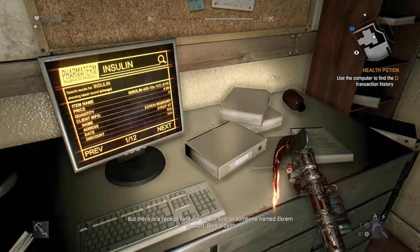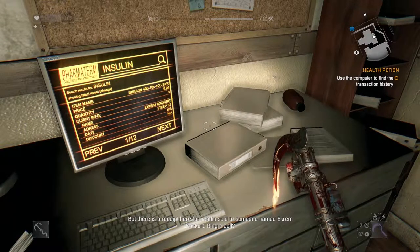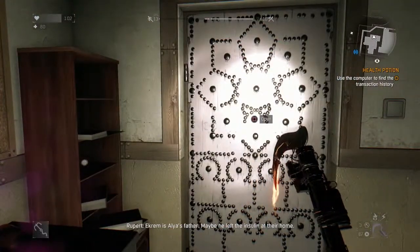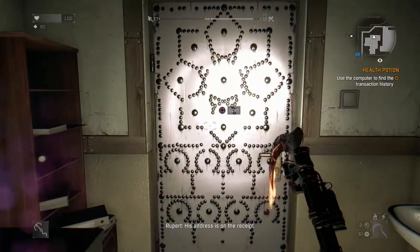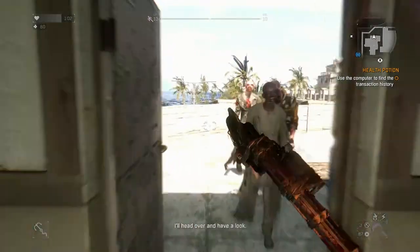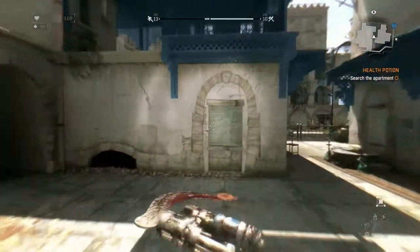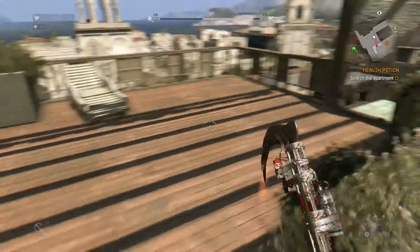There is a receipt here for insulin sold to someone named Ekram Bozkurt — that's Aiden's father maybe. He left the insulin at their home and the address is on the receipt. Make your way over to his apartment.